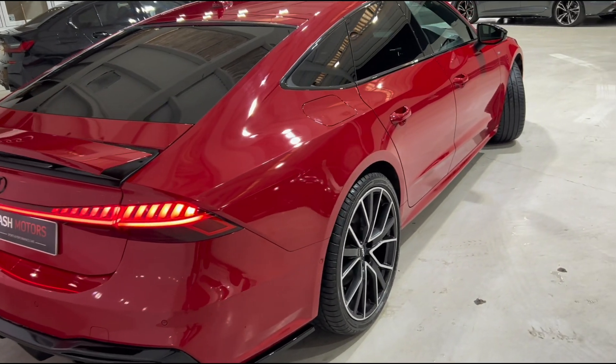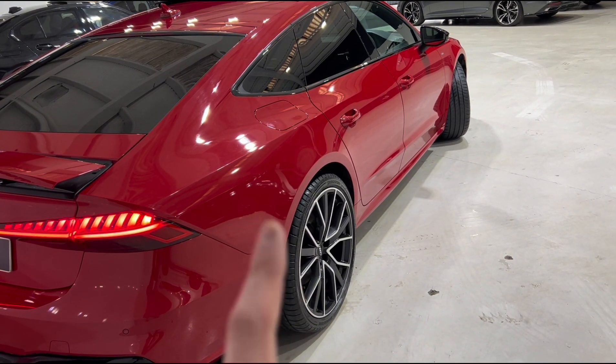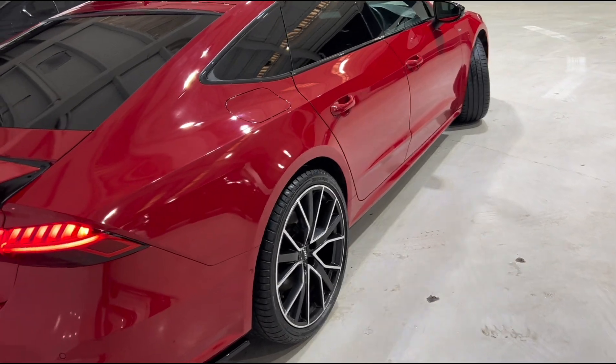Another nice touch on this A7 — we've also got rear wheel steering, which just makes manoeuvring this car so much easier.